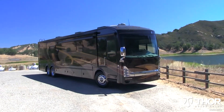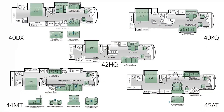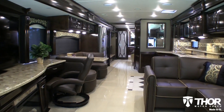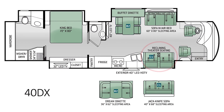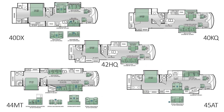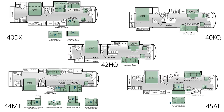Thor Motor Coach's Tuscany is made to fit your needs and lifestyle. The Tuscany offers the most innovative floor plans in the industry, from spacious tag axles to innovative single-axle models like the all-new 40DX floor plan with theater seating. No matter what you desire in a floor plan, the Tuscany offers a variety of floor plans made to fit your needs.